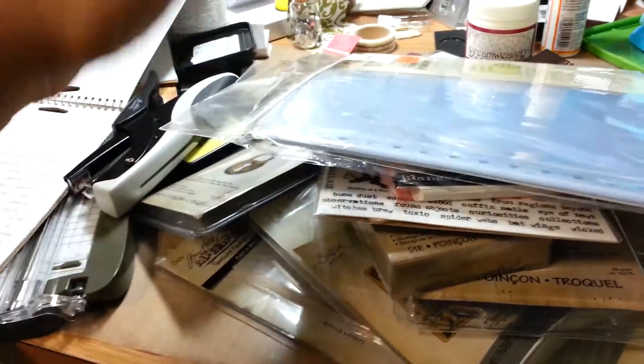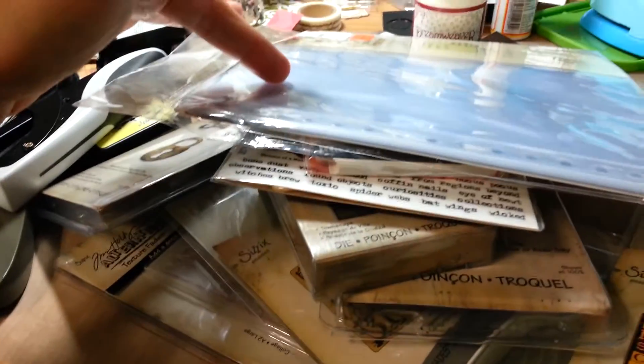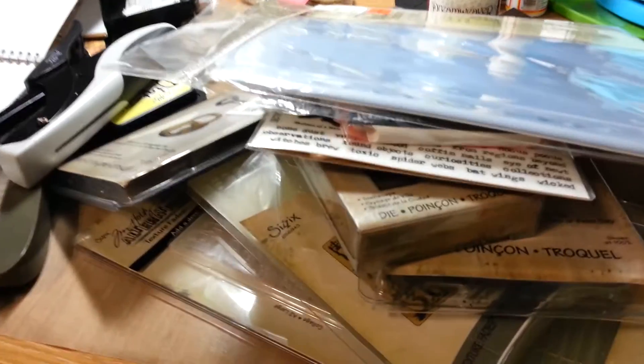I also picked up these We Are Memory Keepers 8x8 page protectors — they were clearance at 20% off. It wasn't anything great, but I figured since I have that new fuse tool, for under a dollar I could easily cut these up and make them into shakers. So that was my plan with those.